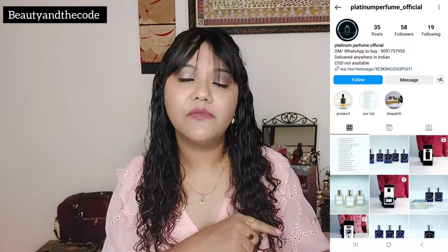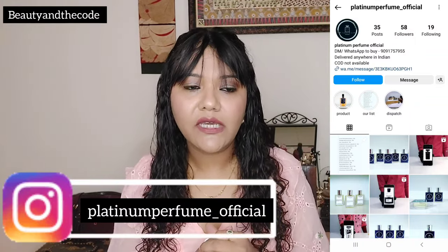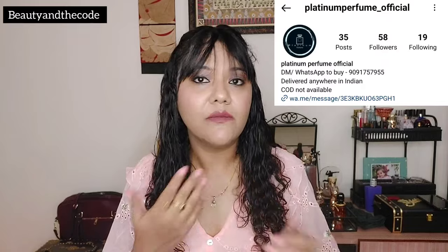While scrolling I came across Platinum Perfumes, and I saw some of the posts they had put out there and it intrigued me. I thought this could be a good alternative to very high-end perfumes that we get in India for ridiculous prices. They don't have a website, but they do have a WhatsApp number and you can DM and place your order there, so I contacted them.